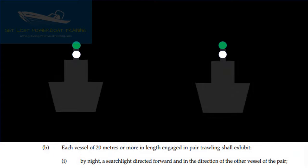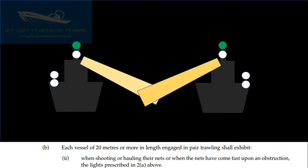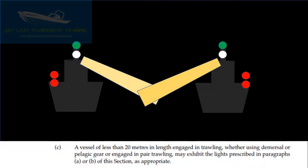Each vessel of 20m or more in length engaged in pair trawling shall exhibit, by night, a searchlight directed forward and in the direction of the other vessel of the pair. When shooting or hauling their nets, or when the nets have come fast upon an obstruction, the lights prescribed in paragraph 2A above.